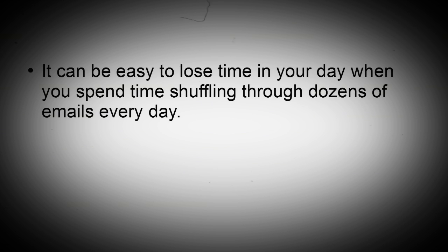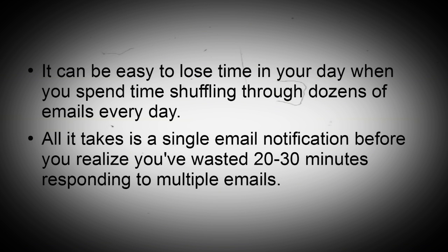Set specific times to check your email. It can be easy to lose time in your day when you spend time shuffling through dozens of emails every day. All it takes is a single email notification before you realize you've wasted 20 to 30 minutes responding to multiple emails.